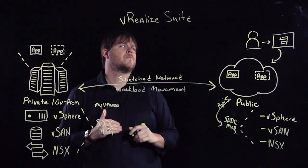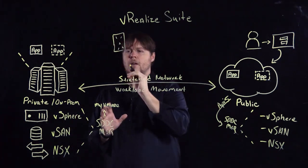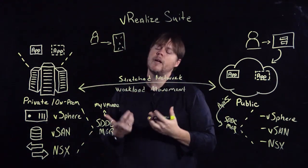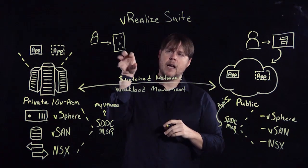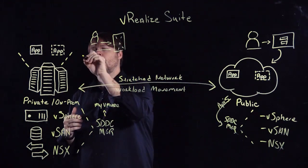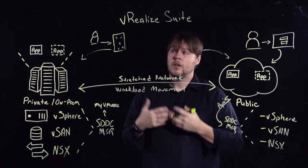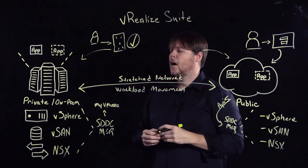vRealize Suite offers blueprints and a self-service portal with a service catalog, where users can request the deployment of application workloads — single-tier or multi-tier — defined as services inside vRealize Automation. Those blueprints can then be deployed on-premises or to the public cloud on top of VMware Cloud Foundation. We also get automation and orchestration capabilities, as well as governance and approval policies — for example, validating requests, approving or disapproving them, and providing governance policies to orchestrate moving a workload from on-premises to the public cloud.